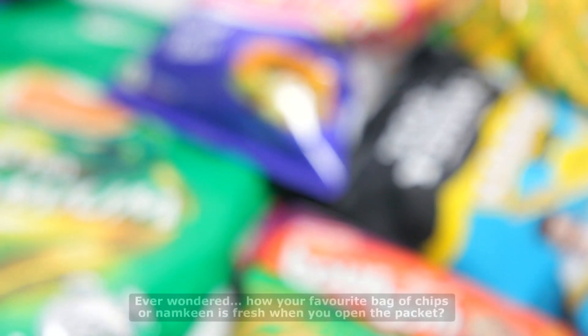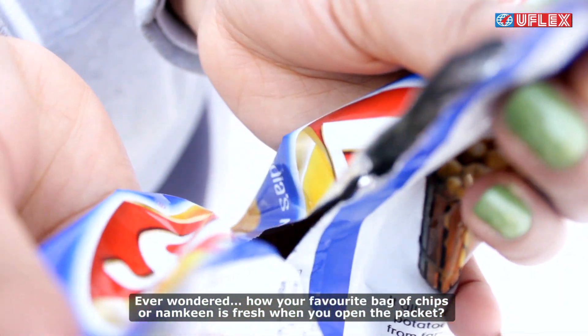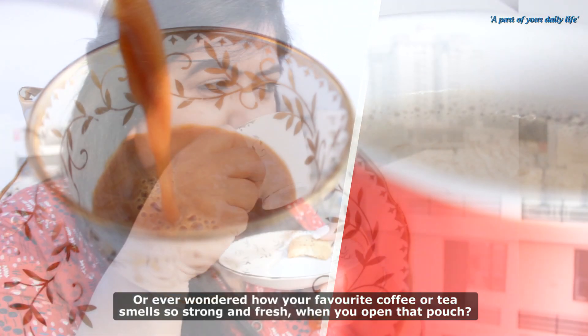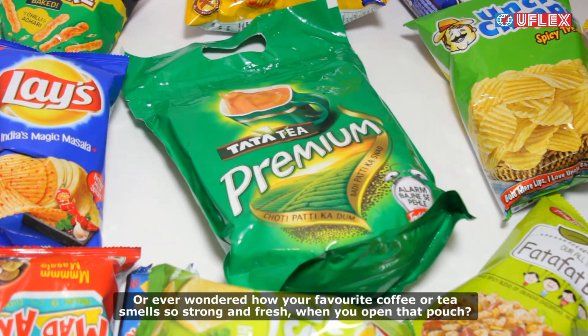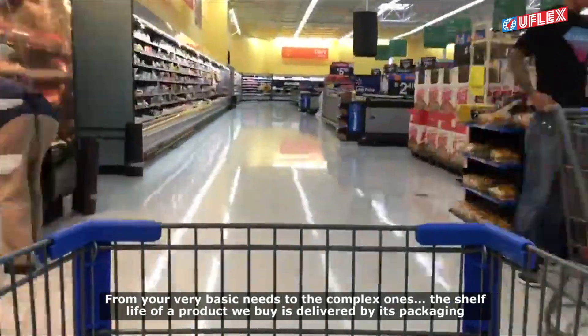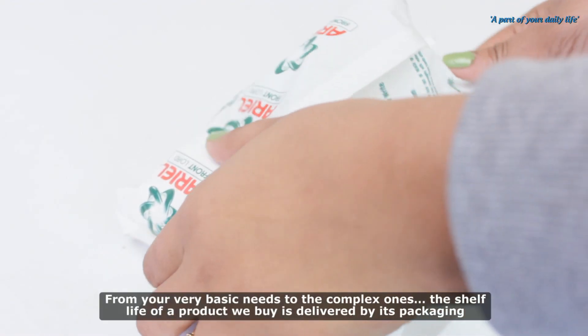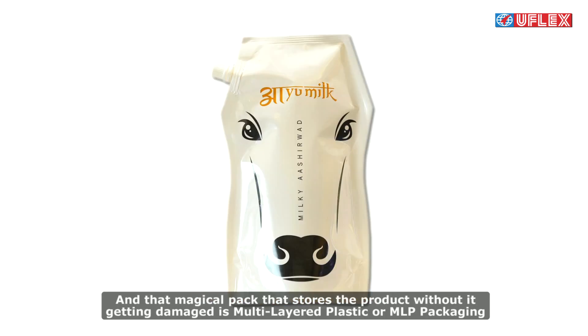Ever wondered how your favorite bag of chips or namkeen is fresh when you open the packet? Or how your favorite coffee or tea smells so strong and fresh when you open that pouch? From your very basic needs to the complex ones, the shelf-life of a product we buy is delivered by its packaging.